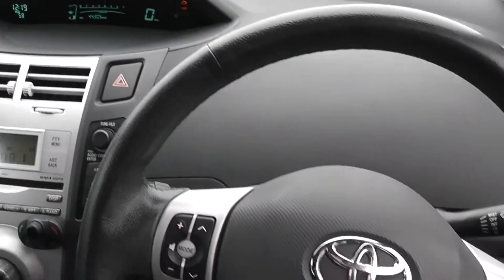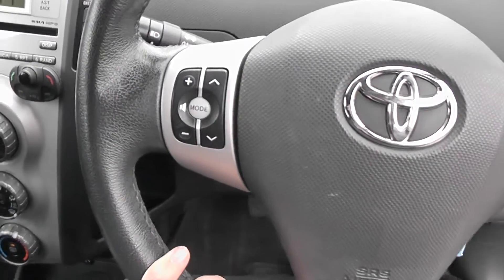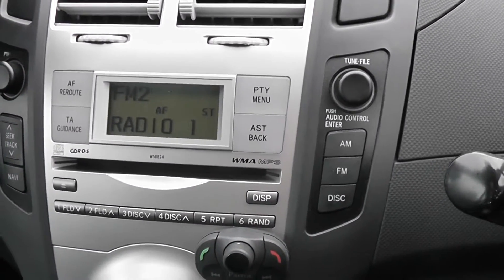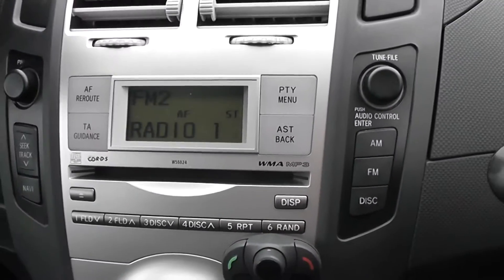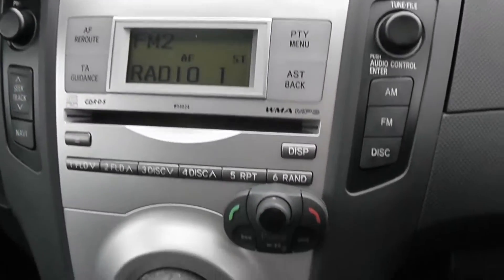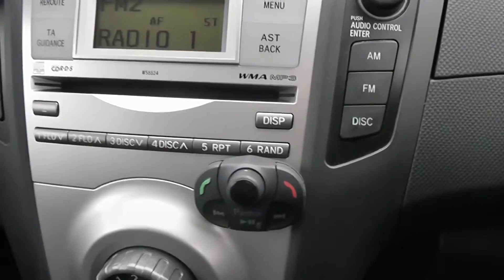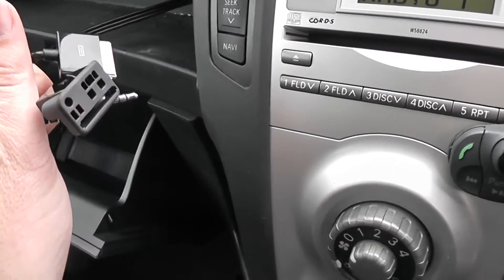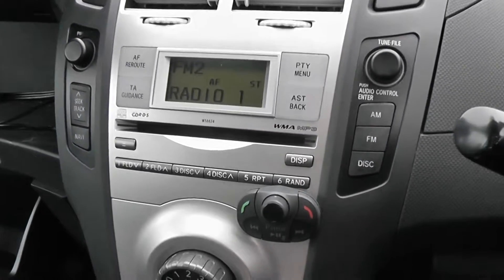Coming to the steering wheel, we can see it's multifunctional with controls on the left-hand side for the audio system. The audio system itself is here in the centre — it's an FM/AM tuner with a single CD player. It is Windows Media Audio and MP3 compatible, so you can burn CDs on your home PC and play them through this stereo. There is also a Parrot third-party media device, so you can plug in your MP3 players or iPods, and there's a USB connection as well, so you can put all sorts of devices through the speaker system.